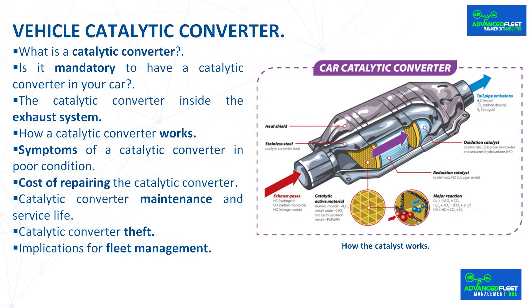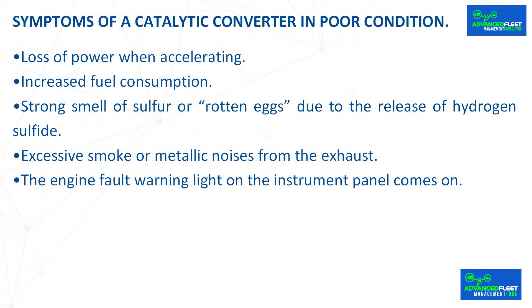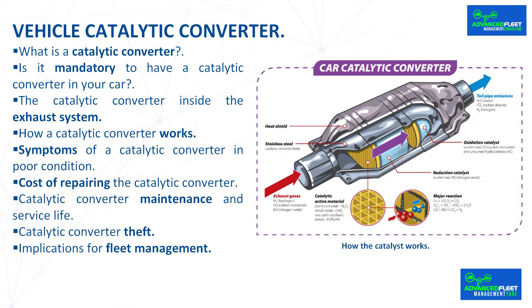Symptoms of a catalytic converter in poor condition. Over time, the catalytic converter can become clogged, deteriorate or fracture. Some symptoms of failure are: loss of power when accelerating, increased fuel consumption, strong smell of sulfur or rotten eggs due to the release of hydrogen sulfide, excessive smoke or metallic noises from the exhaust, and the engine fault warning light on the instrument panel coming on.